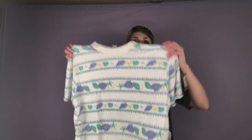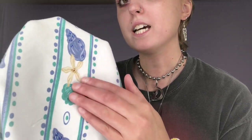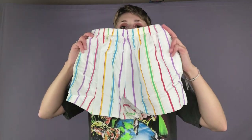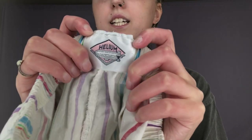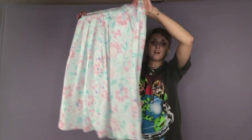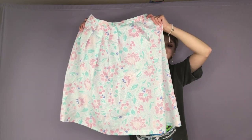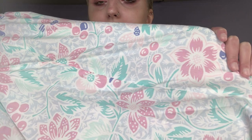Here is a seashell shirt — super 90s, super cool. The shells and starfish are actually beaded, which is really cool. Here is a super cool color block piece — it is this striped rainbow pair of white shorts. The brand is Helium. Here is another floral maxi skirt that I found. It is very pastel, very cool — it's got some cherries and some flowers in the pattern.